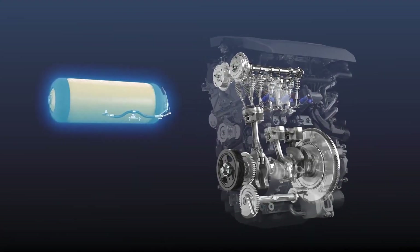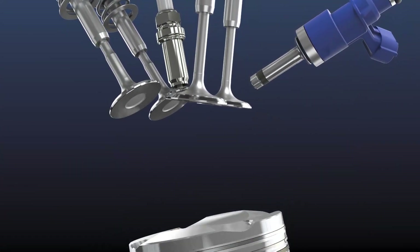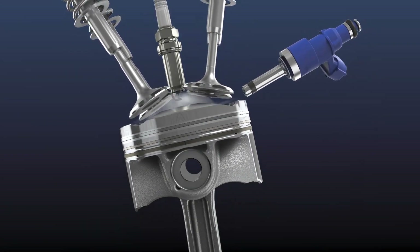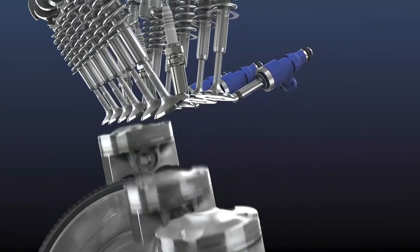We already have Toyota, Yamaha, Kawasaki, Mazda, and now Cummins on the hydrogen hype train, and hopefully soon more will follow suit. But why are all of these companies going for hydrogen internal combustion engines instead of just doing electric or using fuel cell technology?